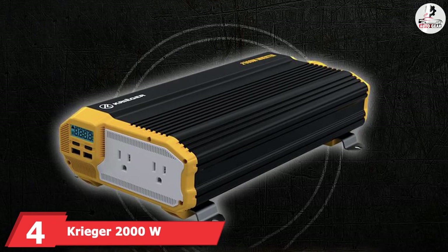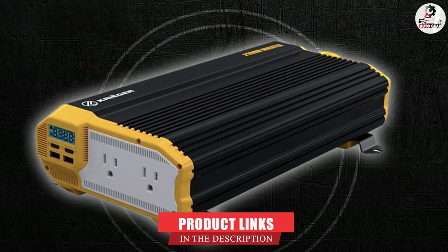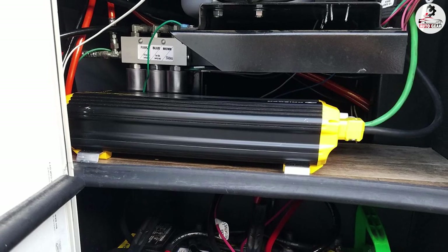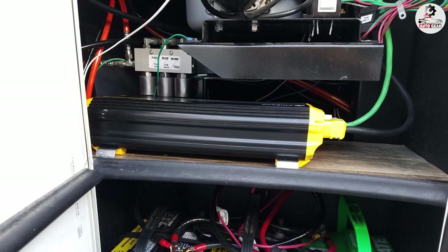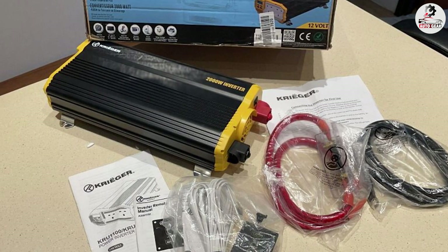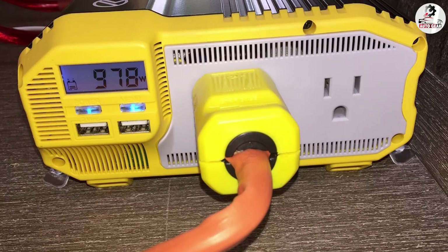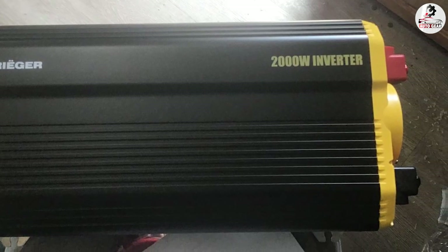Next, at number 4, we have the Krieger 2000W Power Inverter 12V to 110V. It produces a constant output of 2000W with a maximum power output of 4000W, and can convert 12V direct current to 120V alternating current. This modified sine wave inverter features an LCD that shows all relevant information such as input voltage, output wattage, battery level, and the condition of the protective features. It includes all necessary safety features, a wired remote control, battery cable, ANL fuse, and other installation accessories. It also features two USB connections and two AC outlets for charging multiple gadgets simultaneously. With an ultra-quiet fan, it creates less noise than comparable inverters, making it one of the best power inverters for semi-trucks.